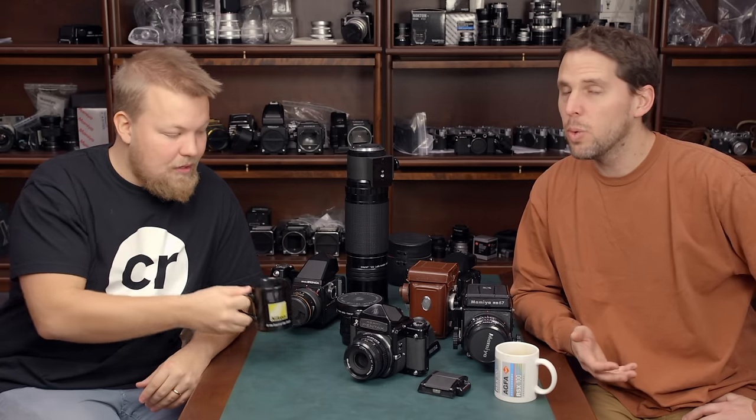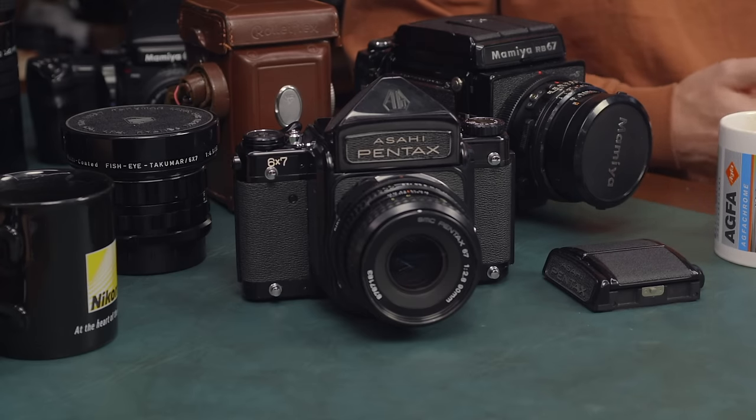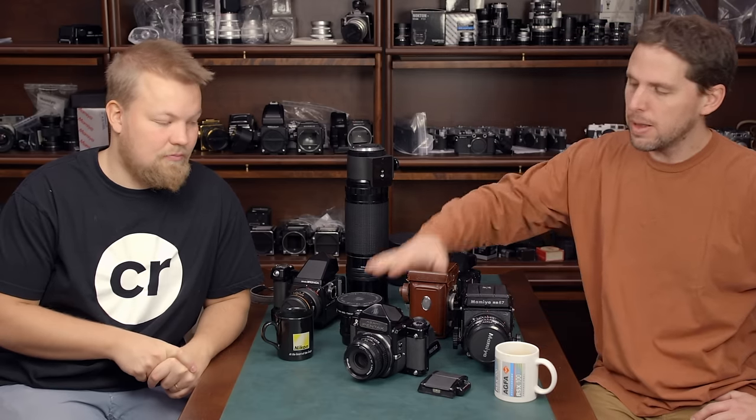Most people that go for the Pentax 6x7 are usually always wanting the 105mm f2.4, which is the hype lens. What we have here is the 90mm f2.8, which is also a very good alternative — focuses a little closer, only 0.4 stops less light coming in. The good thing about the Pentax is it's a 35mm on steroids. If you're used to shooting 35mm cameras, either digital or film, you're going to be very comfortable with it.